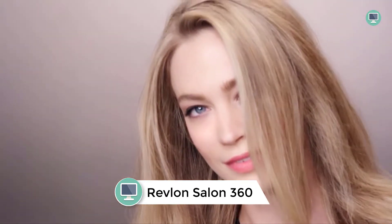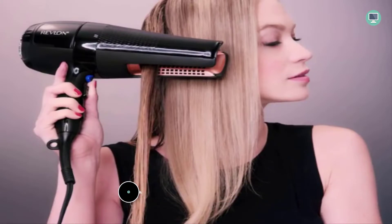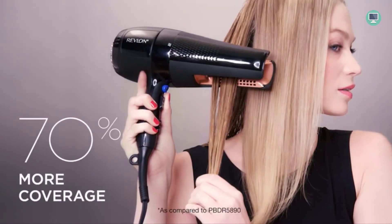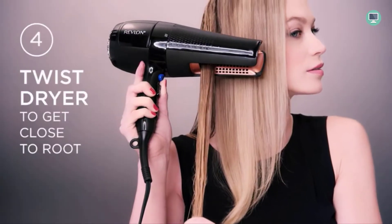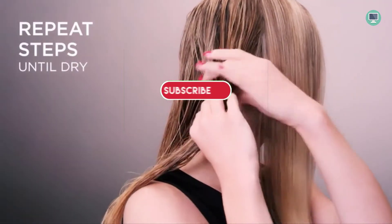Number five: Revlon Salon 360 Surround hair dryer and styler. This is a new take on blow drying your hair. With dual air modes, you can dry your hair faster and with less damage. The ceramic and ionic technology help to control frizz and give your hair a brilliant shine. The Salon 360 is also 1875 watts for maximum drying power.